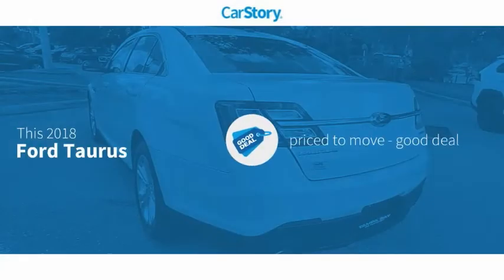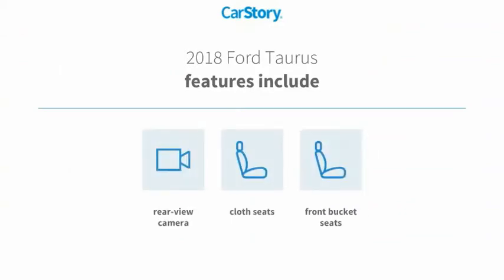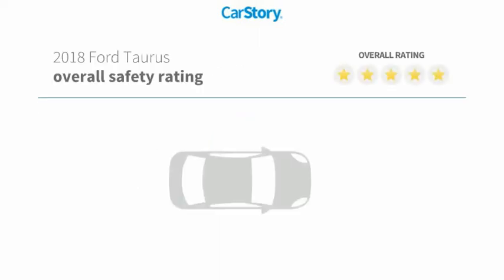Car Story research indicates this vehicle as being priced below the average market price. Features also include front bucket seats, cloth seats, rear view camera, with these ratings.